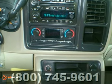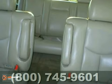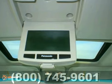It also has dual zone climate control, rear entertainment system and cruise control. The sunroof, tow package and running boards only make it more appealing.